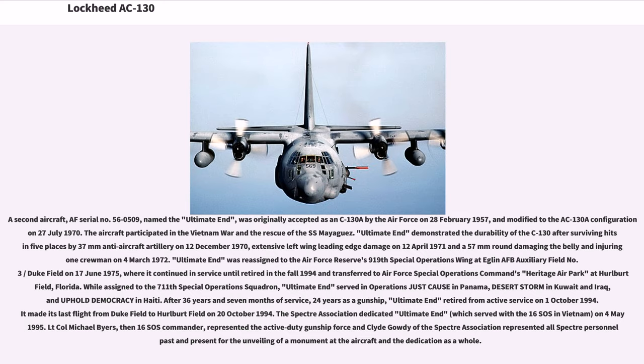After 36 years and seven months of service, 24 years as a gunship, Ultimate End retired from active service on October 1, 1994, and made its last flight from Duke Field to Hurlburt Field on October 20, 1994. The Spectre Association dedicated Ultimate End, which served with the 16th SOS in Vietnam, on May 4, 1995. Lieutenant Colonel Michael Byers, then 16th SOS Commander, represented the Active Duty Gunship Force, and Clyde Gowdy of the Spectre Association represented all Spectre personnel past and present for the unveiling of a monument and the dedication.